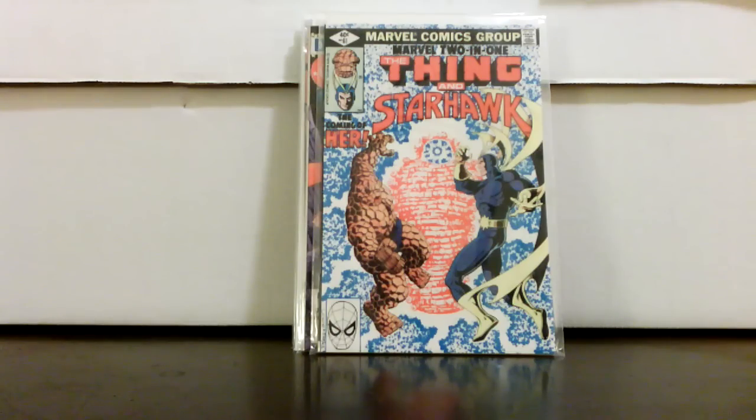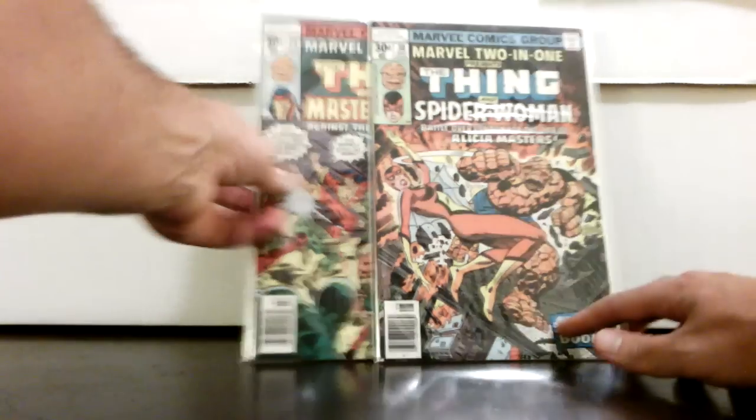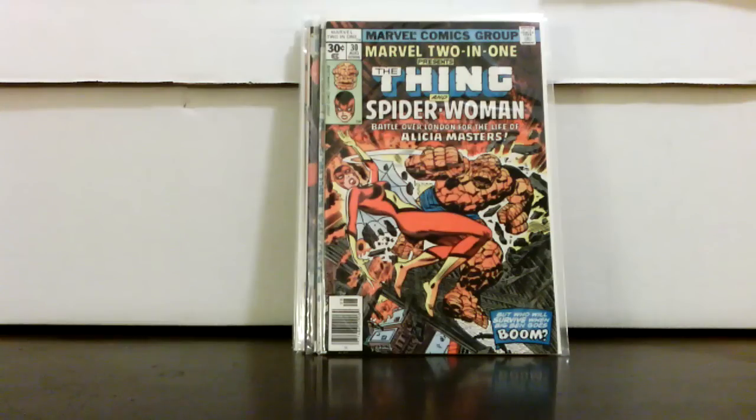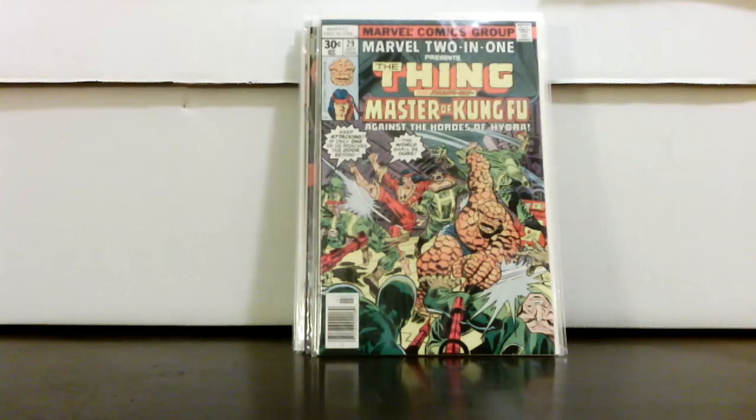Marvel Two-in-One 61 — a book I've shown a couple times. This guy had a lot of good stuff; I was really only targeting the high-grade stuff. Marvel Two-in-One 29 and 30 — here's one for the radar. Issue 30 you can see Spider-Woman on the cover — that's her second full appearance, also her second cover since Marvel Spotlight 32. Issue 29 also features her at the very end. A good pair of books to pick up, especially in this grade and at this price, as women superheroes only get more popular.